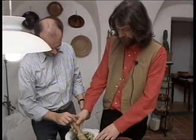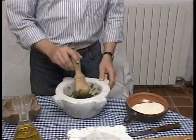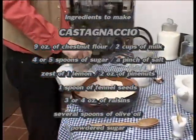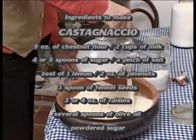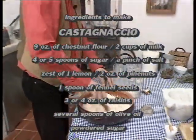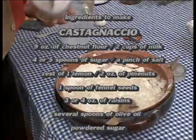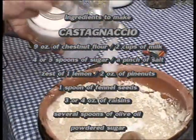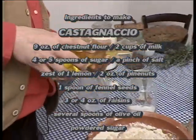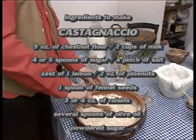I will go to another part of the kitchen to prepare Castagnaccio. To prepare it, you need to add milk to the chestnut flour — half a liter of milk to 250 grams of flour. Then add four or five spoons of sugar and a little sip of oil. We'll work it a little bit and let it rest.